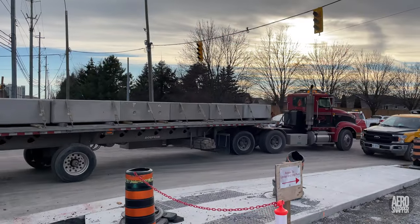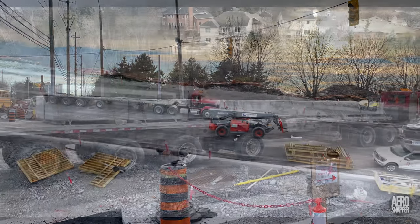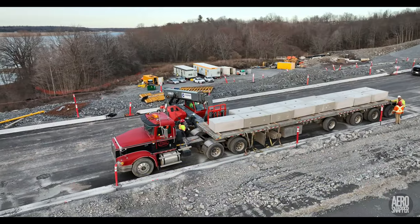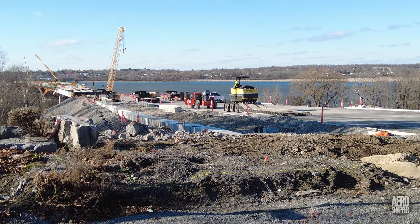The first of almost a hundred large concrete blocks, which will form the base of the fence, was delivered on Tuesday. By week's end, the majority of them would be in place.